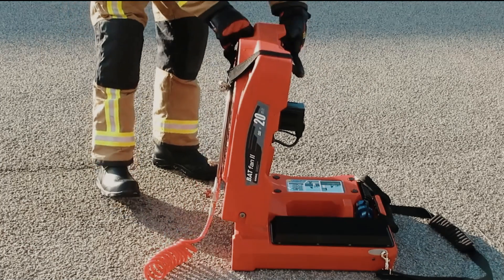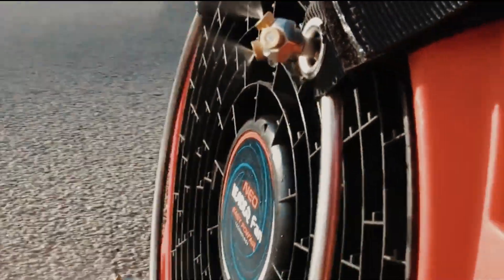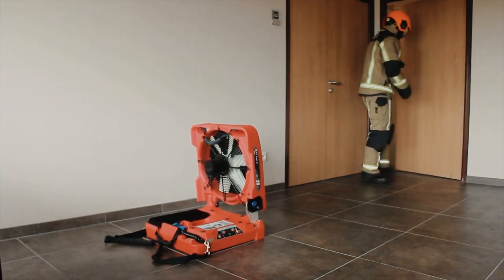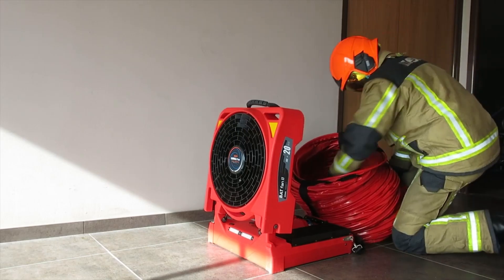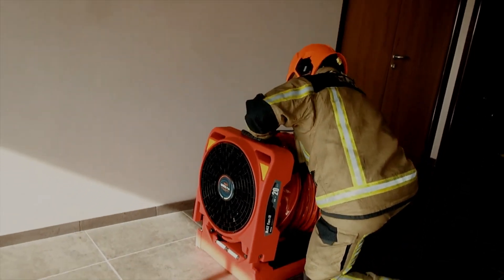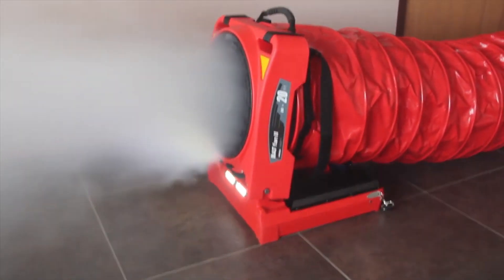This versatile tool serves multiple purposes, including blowing or extracting air, functioning as a foam generator, or acting as a positive pressure ventilation device. Depending on the model, the fan operates for 20 or 45 minutes on a single charge, and can be conveniently folded to fit into a car's trunk.